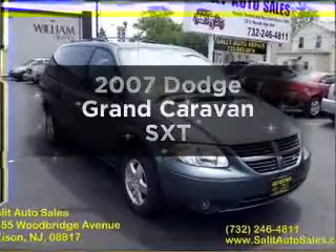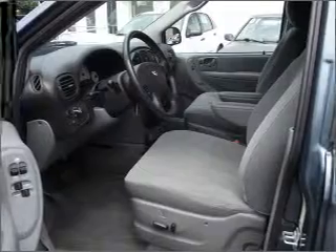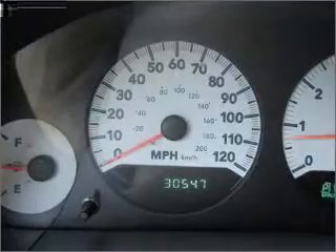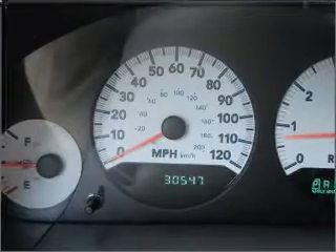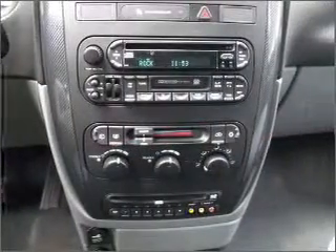Introducing the 2007 Dodge Grand Caravan. This is the set of wheels you've been looking for. With a reliable six-cylinder engine that responds smoothly to its automatic transmission. Stand out from the crowd with premium wheels. Brake safely with the anti-lock braking system.